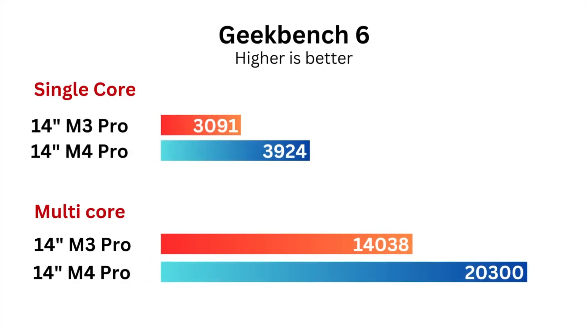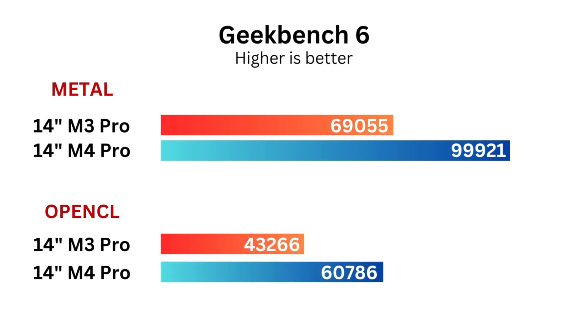In Geekbench 6 tests, there's a huge improvement in both single-core and multi-core performance, and this year marks the biggest jump we've seen since the introduction of the M1 chip. In the Metal tests, it's the same story — a significant boost in GPU performance, which is fantastic for graphics-intensive tasks.